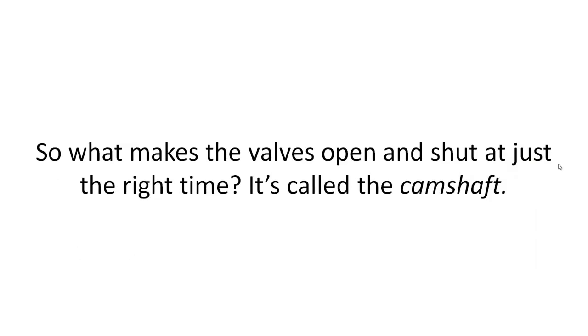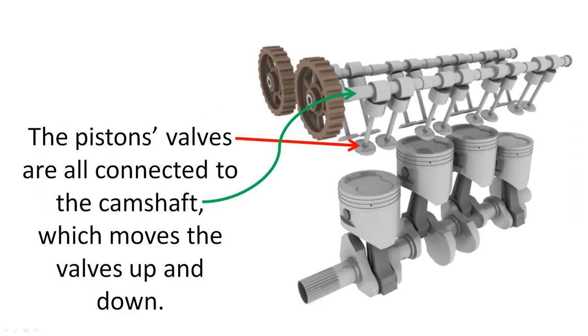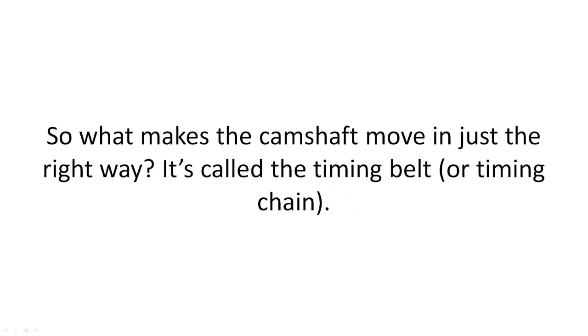What makes the valves open and shut at just the right time? It's called the camshaft. There's a camshaft just by itself, and these two things are called cams, and they open and shut the valves. The piston's valves are all connected to the camshaft, which moves the valves up and down. One set of valves lets the fuel and the air into the cylinders, and the other set of valves lets the exhaust out of the cylinders. What makes the camshaft move in just the right way? It's called the timing belt, or timing chain.